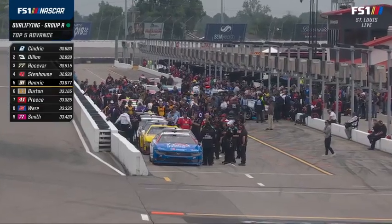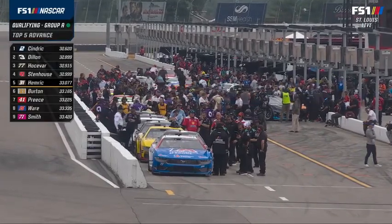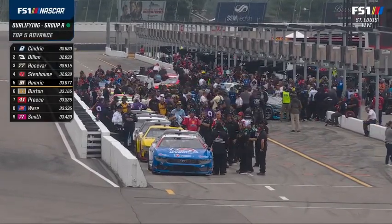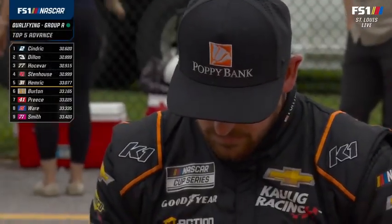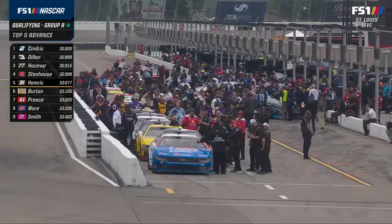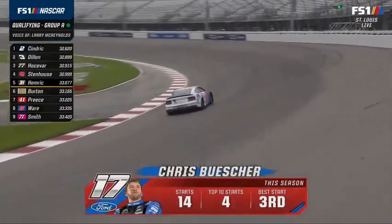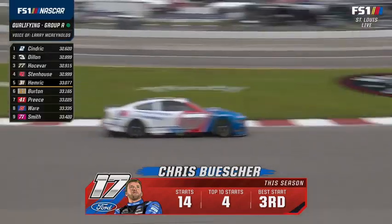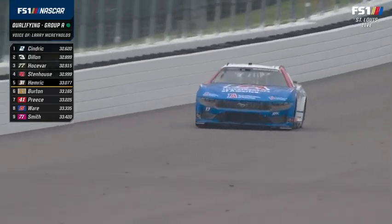Welcome back to qualifying for the Cup Series. Austin Cindric is fastest of the 12 so far. Daniel Hemric is on the bubble — we're halfway through Group A qualifying. Waiting to send Chris Buescher. Larry Mac notes that Daniel Suarez mentioned looking at SMT data from all other drivers. One observation about Austin Cindric: every driver uses a ton of brake getting into turn one, not as much into three. Austin used a lot of brake getting into both ends, but he got off the brake quick — used it hard but didn't stay on the brake pedal.